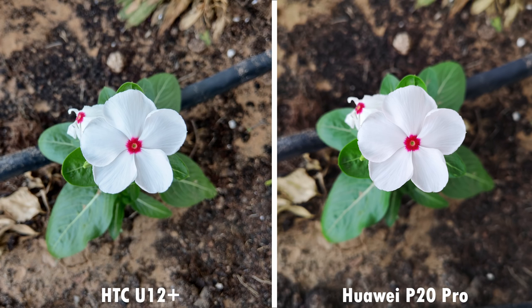Here's a macro shot of a flower where the P20 Pro has the shallower depth of field. In terms of colors, I feel like this one comes down to personal preference more than anything.